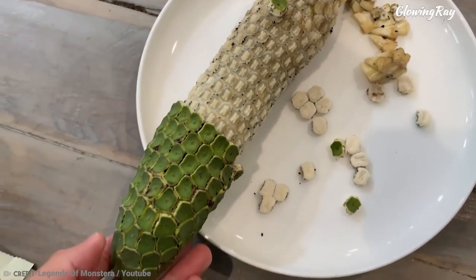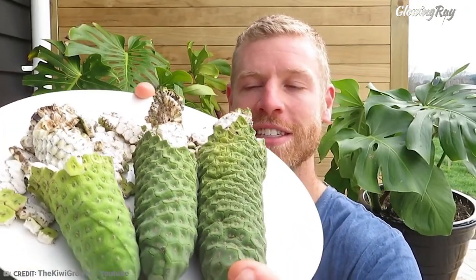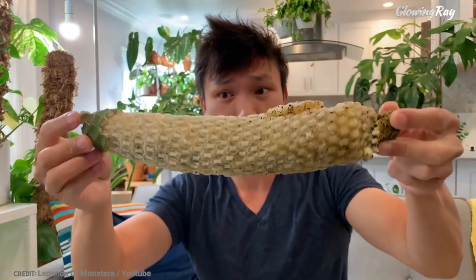In its native growing region, the fruit is known as the Mexican breadfruit and is used in many traditional dishes. The texture of the fruit is similar to that of a ripe avocado, with soft and creamy flesh, which makes it easy to enjoy with nothing more than a spoon.